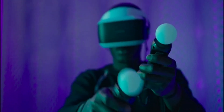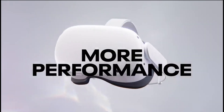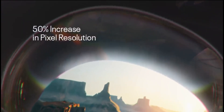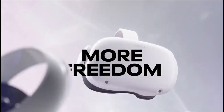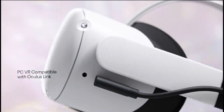Claiming the third spot is the Meta Quest 2, a standout choice for its blend of affordability, versatility, and performance. This headset has become a favorite in the VR community, offering a great entry point for newcomers and a solid experience for seasoned VR enthusiasts. Reasons to buy: offers a completely wireless and self-contained VR experience, impressive display quality with a resolution of 1832x1920 per eye, versatile use cases from gaming to fitness and social apps, and the ability to connect to a PC for a more expansive range of VR experiences.